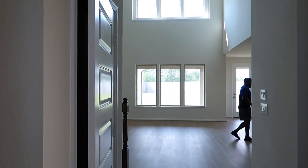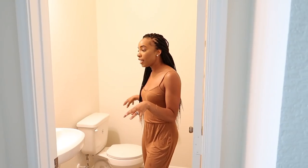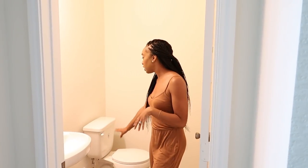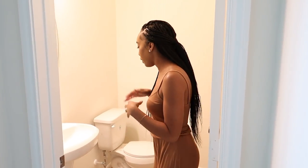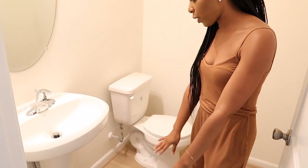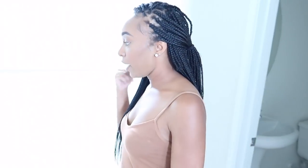Coming around the corner and back in the main walkway, to your right you have our half bathroom. It's pretty simple — just the sink, the toilet, the mirror, and the light. We will for sure be changing out the mirror and the light eventually. We ran the same floor that's in the rest of the house throughout the bathroom so it can be cohesive. Just a simple half bath, but I love that we have one here on the main floor.